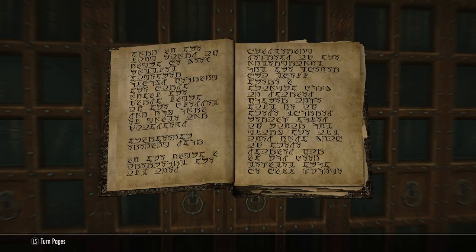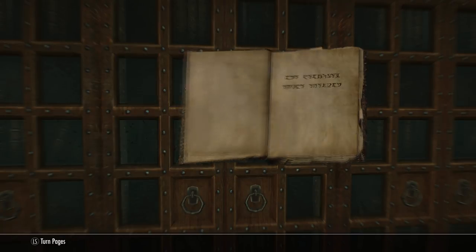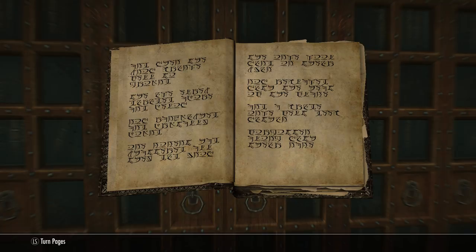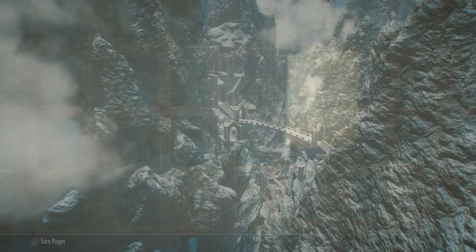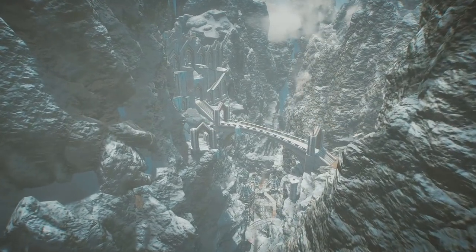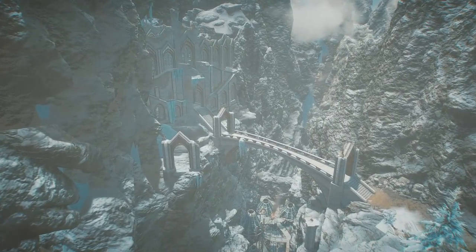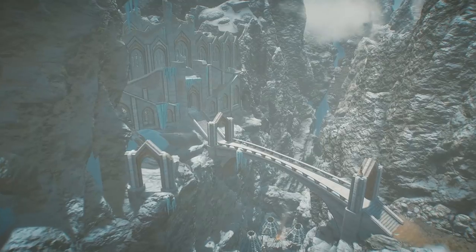What's up guys, my name is ESO and welcome back to the channel. I hope you're all well. Thanks for all the support you've given me over the years - you guys are a fantastic audience. In today's video I'll be showing you where to find four hidden lore books, each of which can be sold for 1000 gold to the librarian in the College of Winterhold.